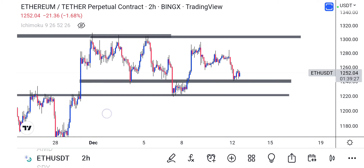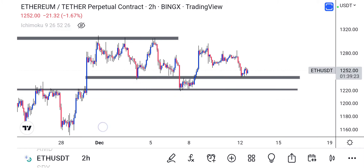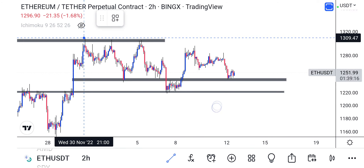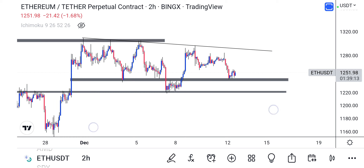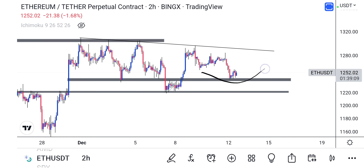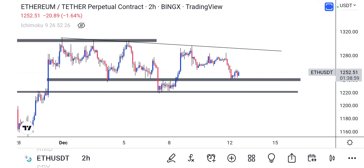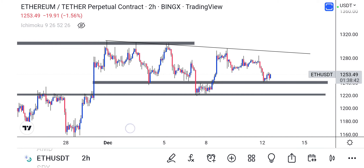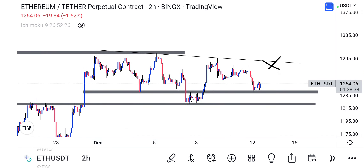Overall, we're looking at an inverted head and shoulders pattern with a down-sloping neckline — something like this. We have the right shoulder here, the left shoulder, and the head here. The first thing to pay close attention to is price going back to test this level — it's very important to get price back to that level.